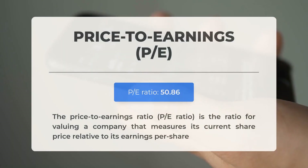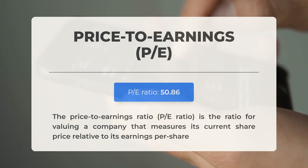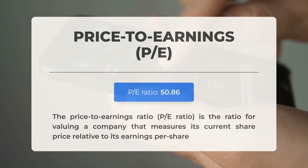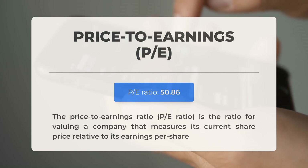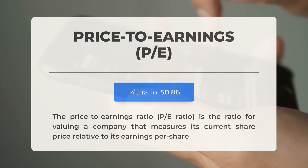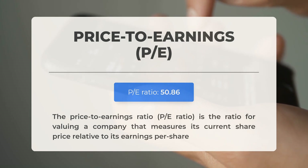Before we dive into potential trading levels for Tesla, let's review some important fundamental data. The price-to-earnings ratio, or PE ratio, compares a company's current share price to its earnings per share. A high PE ratio might indicate the stock is overvalued or that investors anticipate significant growth. The upcoming earnings report for Q3 2024 is expected on the 16th of October 2024, with analysts having a consensus estimate of $0.59. It is important to monitor these figures as they can significantly influence stock prices.